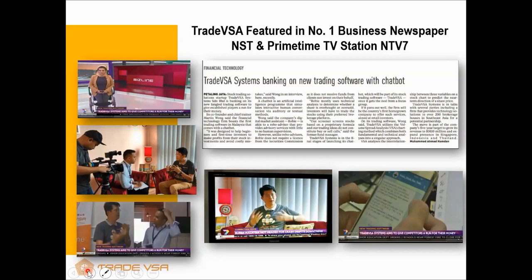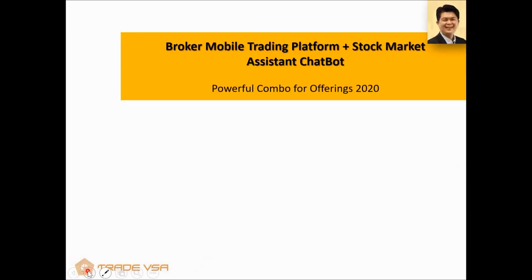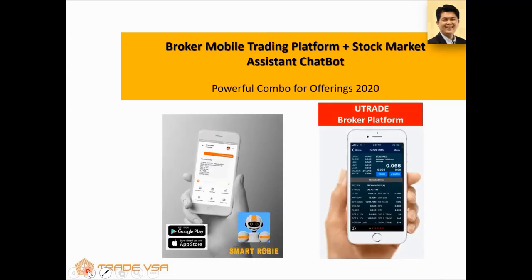You guys are so lucky. In my time, those analysts were hard to reach — you'd have to attend events and they were almost inaccessible. Right now you have Desmond and Philip available almost every Saturday for questions. You must be very lucky to open an account with UBK. Through this combination of offerings — the UTrade broker platform and SmartRobie both on the platform — you're able to make very wise decisions.